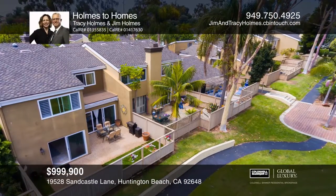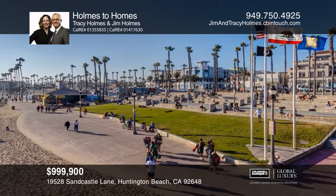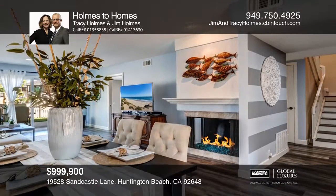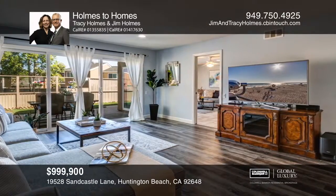A coastal lifestyle beckons with this beautiful five-bedroom, three-bath, beach walk home, offering nearly 2,455 square feet close to the beach. A neutral color scheme harmonizes with the warm timber-like laminate wood floors and fresh paint throughout the home.